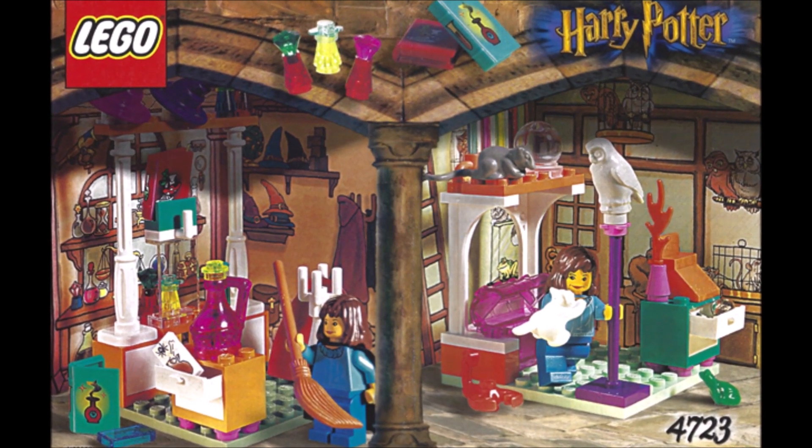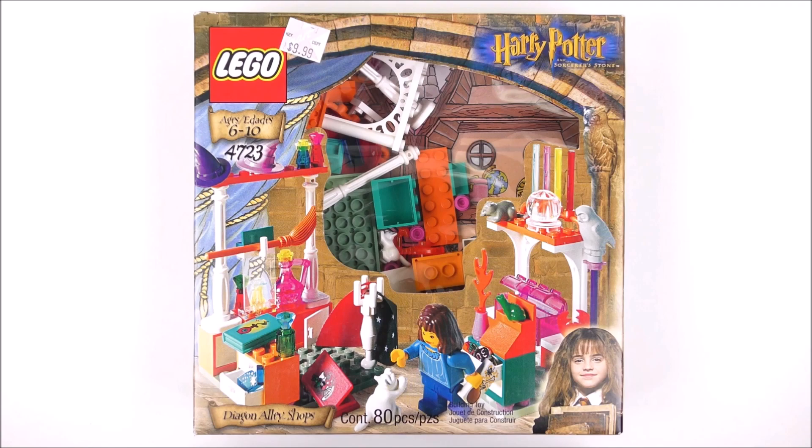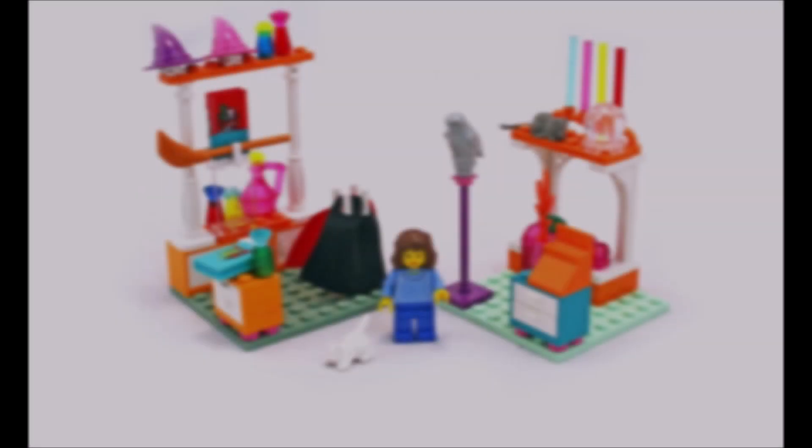Going on to number three, we have set number 4723, Diagon Alley Shops. This set was released back in 2001 at retail for just £9 or $10, but it only came with one minifigure.